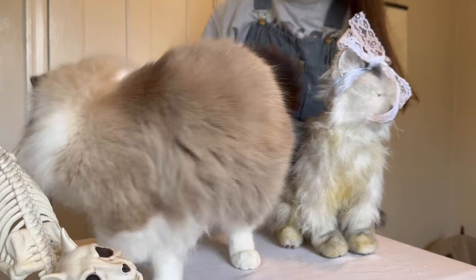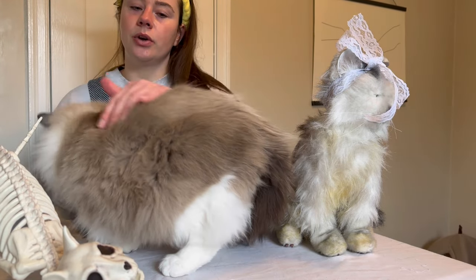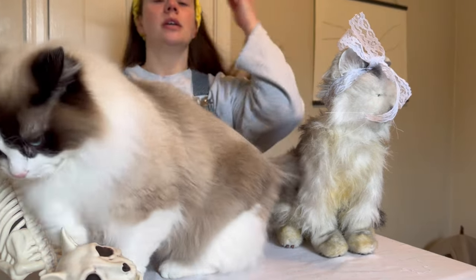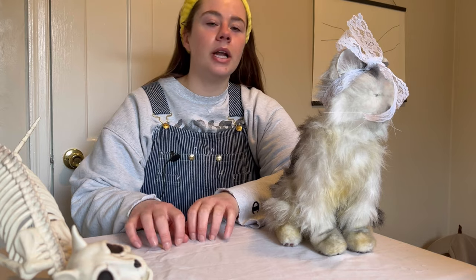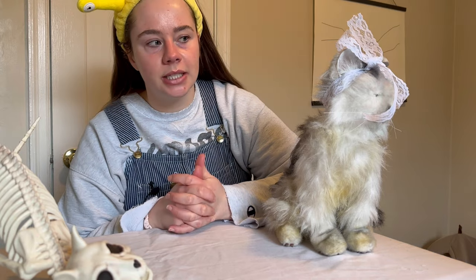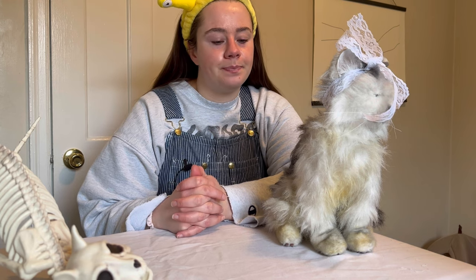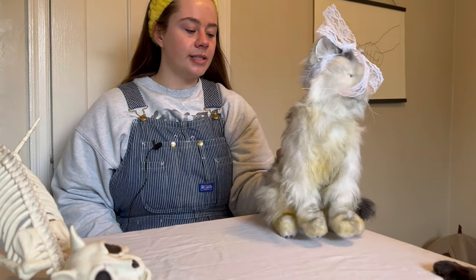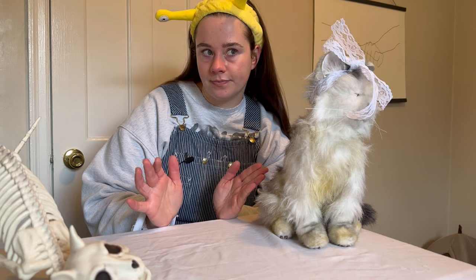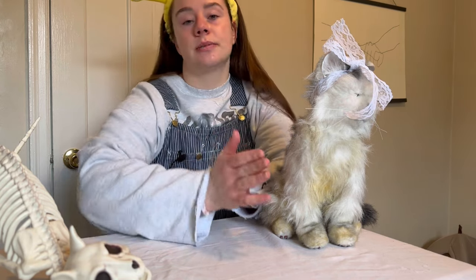We'll do Coupon first. Coupon has no interest in being a part of this video. Coupon and Fawcett both have Siamese markings. They are not Siamese cats. That's the end of it. A lot of people think that Coupon is a ragdoll. Coupon's mom was a tabby. I don't know what Fawcett's mom looked like because she abandoned her.